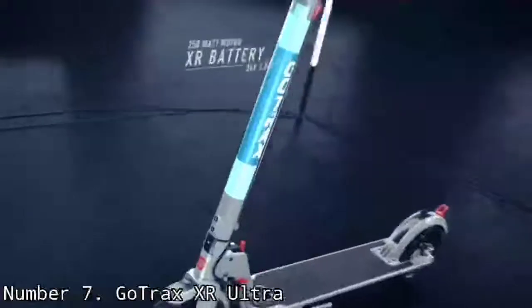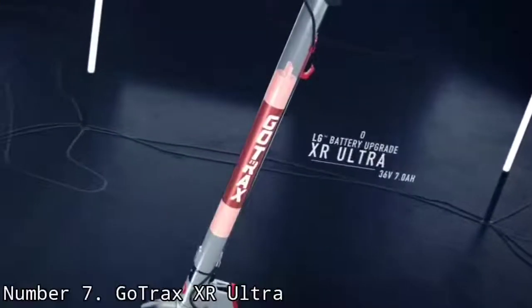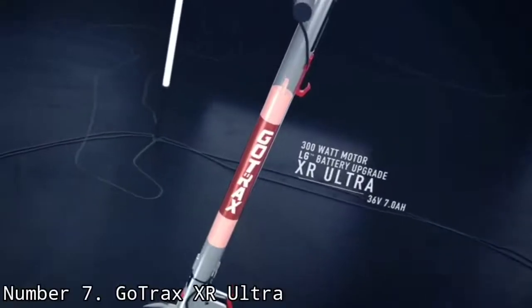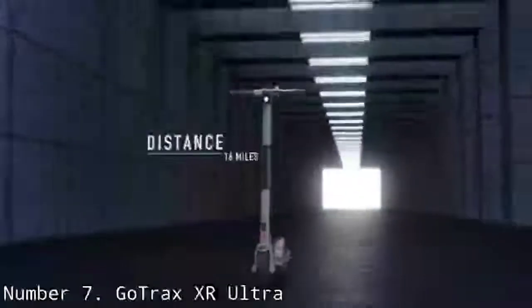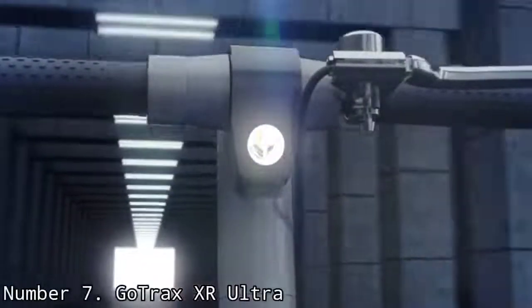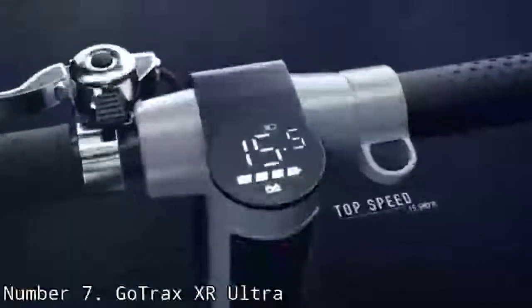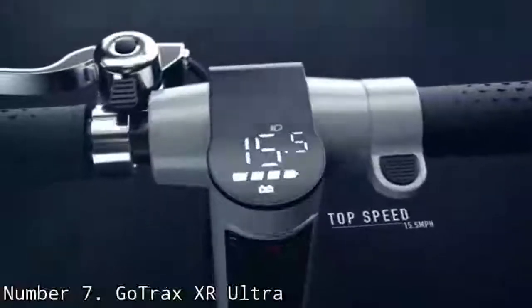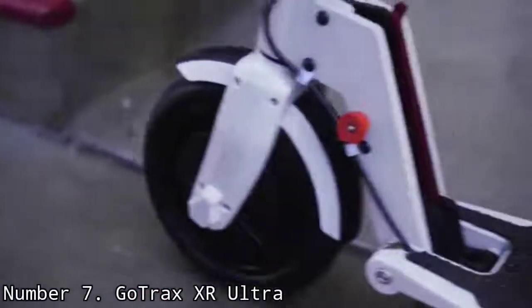Overall, it's a good electric scooter at a good price. I was generally pleased with the GoTrax XR Ultra's handling and performance. While it wasn't nearly as powerful as the Unagi Model 1, the XR Ultra was reasonably speedy and quick to respond. The front-wheel 300-watt motor was sufficiently powerful on all but the steepest hills, where it would slow to about 6–7 miles per hour — similar to the Swagtron Swagger 5 Elite.